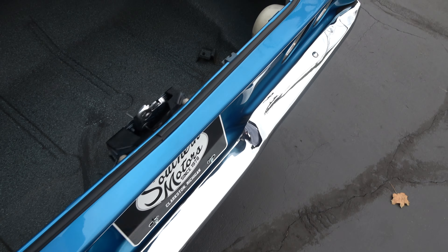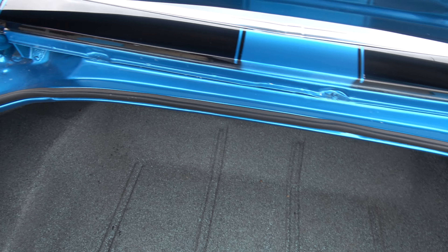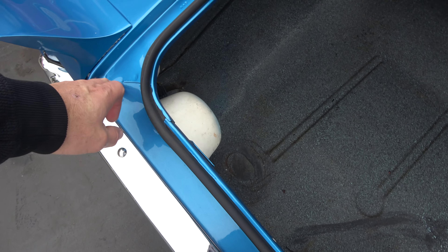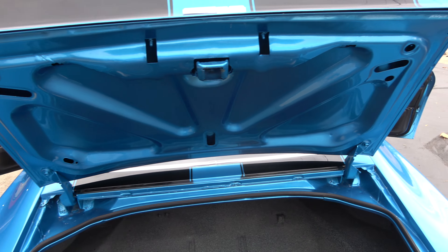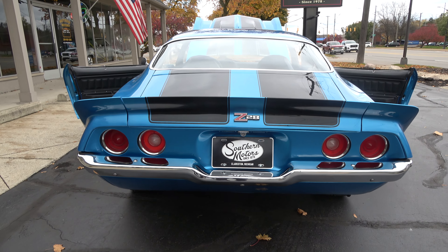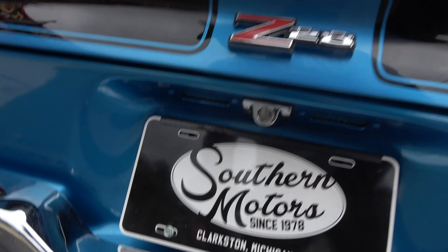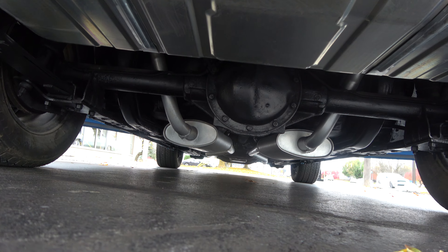Stock 10 bolt rear end, no big gear or anything like that. It does clean up nice. See the seams are nice. Good solid straight car. Clean underneath. Floors look good. As always there's pictures on the website at the bottom of the car listing.